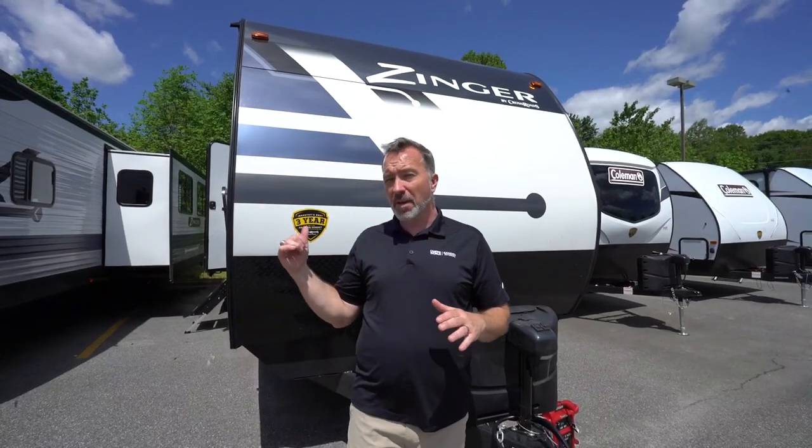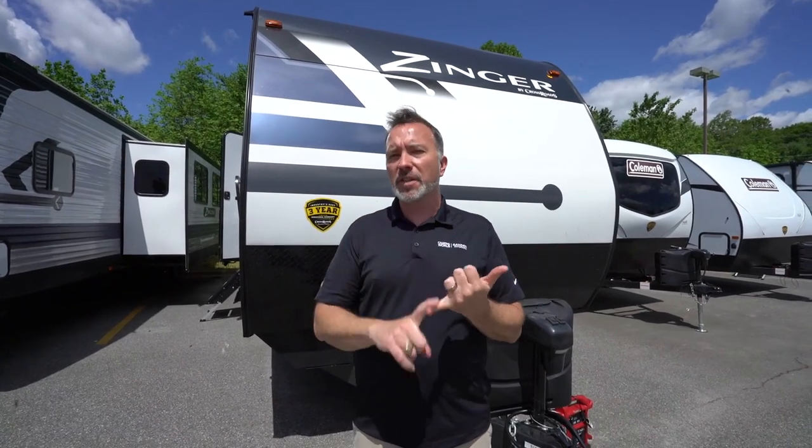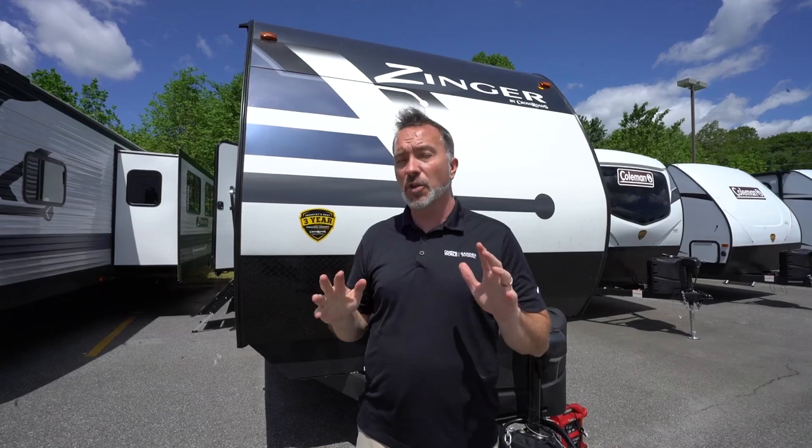At just over 37 feet long, this big boy weighs in at a dry weight of 8,800 pounds, but has enough room to sleep up to 10 with style, comfort, and storage you're not going to find on a lot of entry-level RVs. The Crossroads Zinger 331BH is ready to take you and your whole family along for the trip.